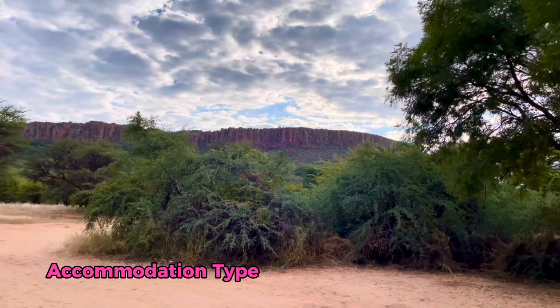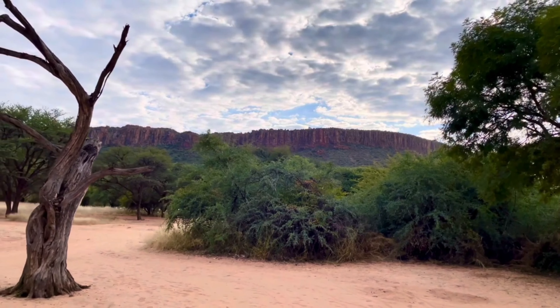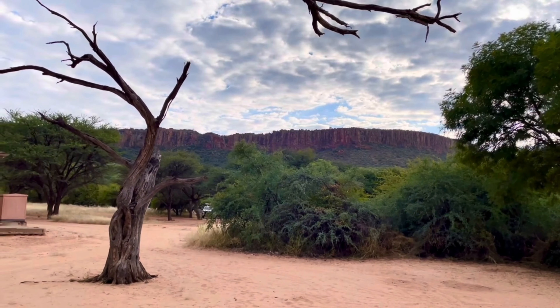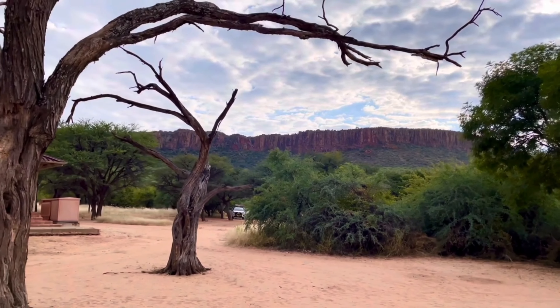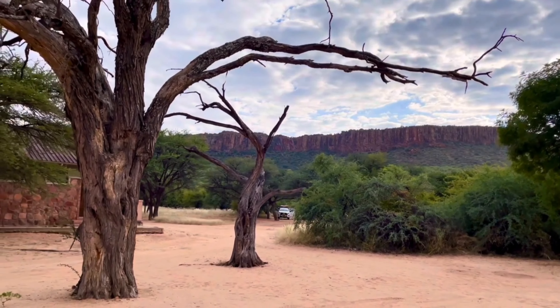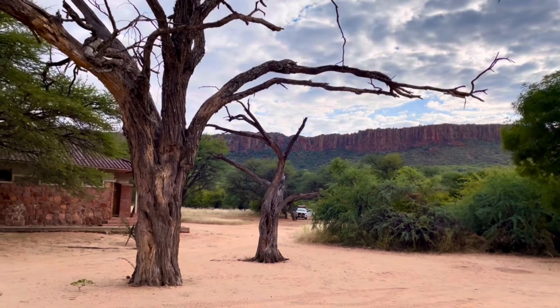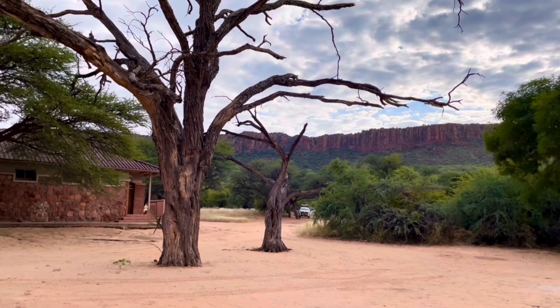We camped in tents on one of the 16 pitches at the Waterberg Plateau campsite. Each pitch is secluded, offering privacy with bushes and trees separating the sites. Despite being in the wilderness, the campsite was well equipped with key amenities — every pitch had access to its own shower and toilet located in a central ablution block, which was always clean and had hot water available, a luxury in a campsite setting.